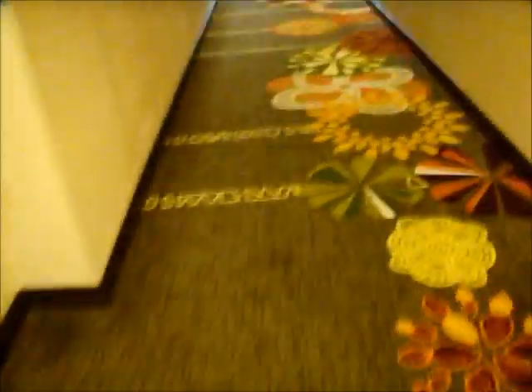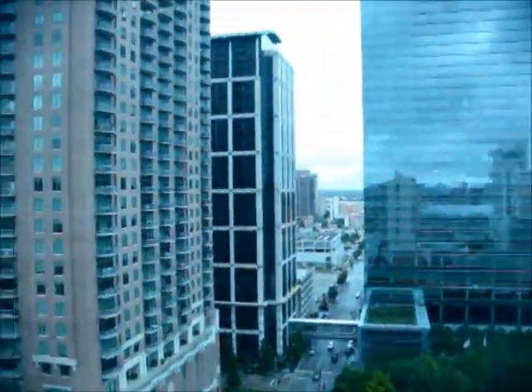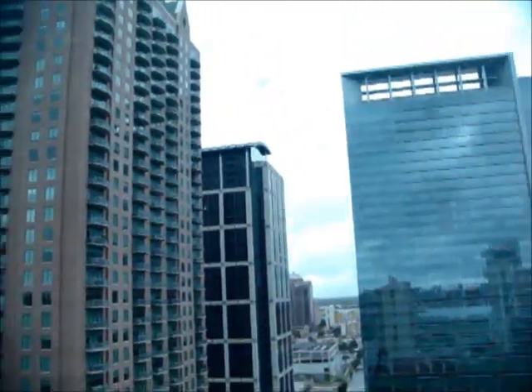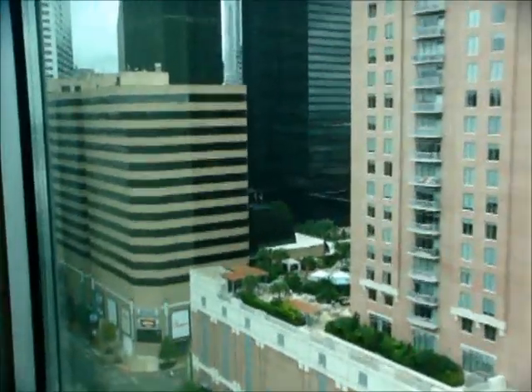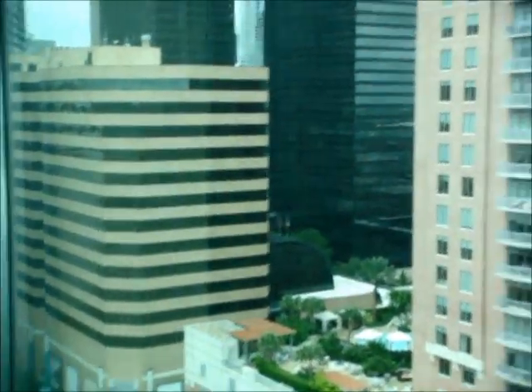I don't want to get anybody on camera. Good afternoon, ma'am. How are you? I'm doing good — I just want to take a picture of the view. She says that's fine. That right there is the 4th Houston Center.